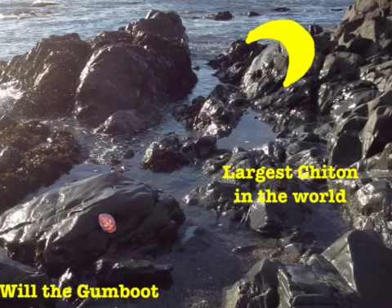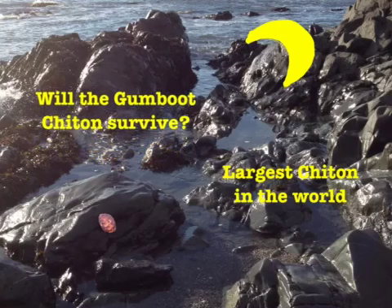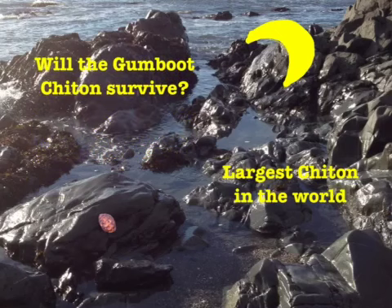Will the Gumboot Chiton survive in the future? Yes, probably it will. This little chiton has lived like this and looked like this virtually unchanged for the last 500 million years.